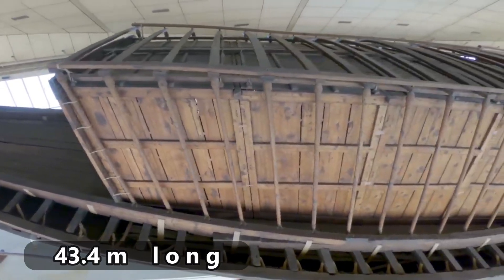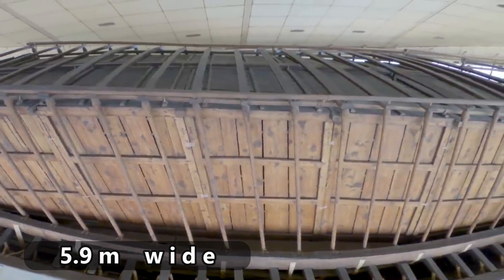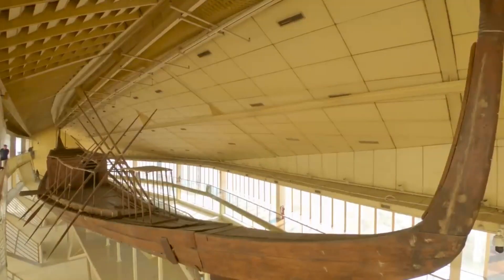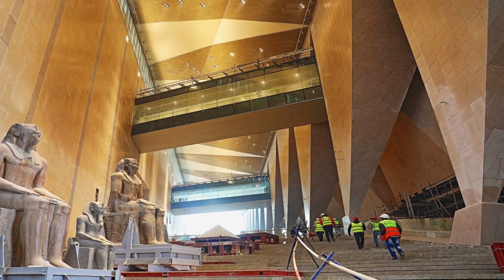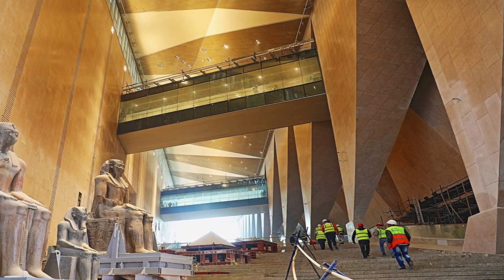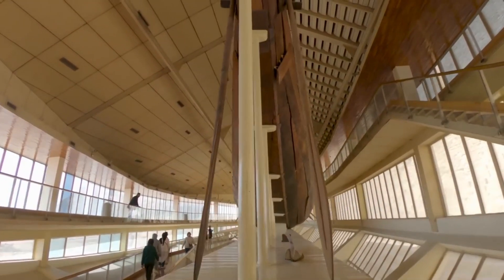It is 43.4 meters long and 5.9 meters wide, and it has been identified as the world's oldest intact ship. It has been described as a masterpiece of woodcraft that could still sail today if placed in a lake or river. The ship was kept in the Giza Solar Boat Museum until August 2021, when it was moved to the Grand Egyptian Museum.